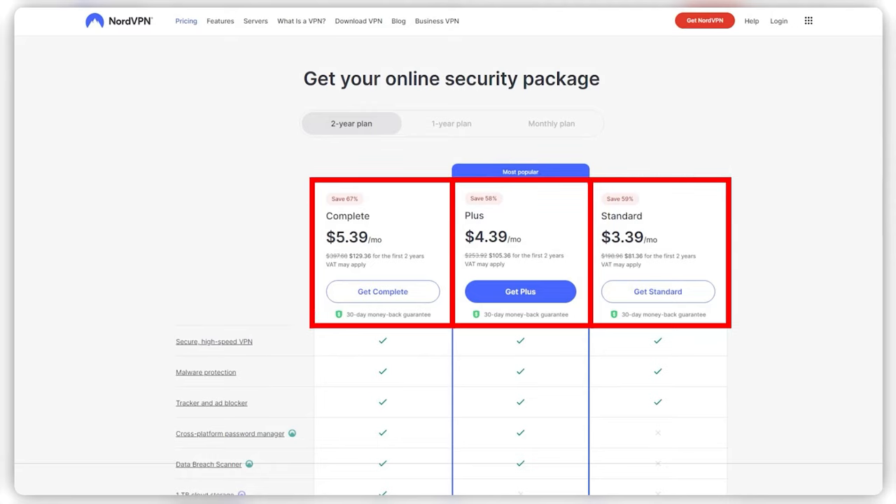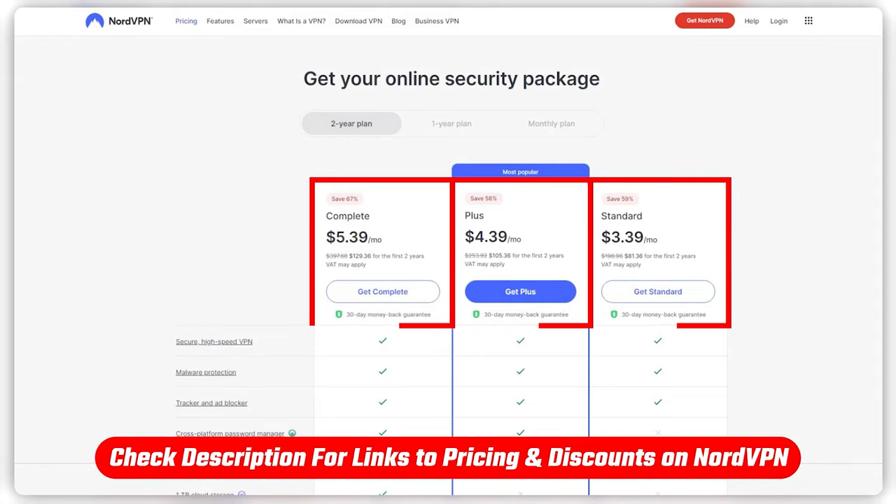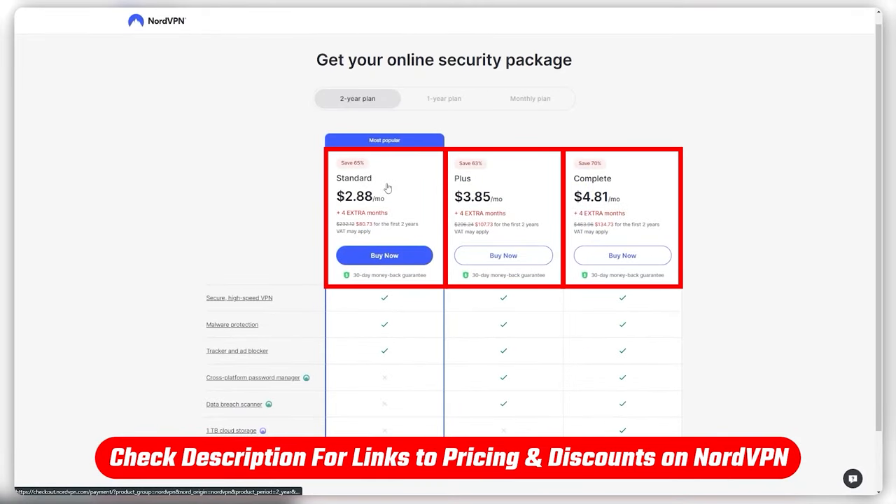Over here you'll notice this is the regular deal you can get when visiting the website without any coupon codes or links, but if you click the link in the description you'll be able to claim this deal right here, which will save you a little bit more since you'll be claiming 4 extra months for free, whereas with most offers you won't get more than 3 free months. And so with this deal, you'll be getting 28 months in total for your first subscription instead of just 24 or 27, so you'll be saving 65% on the standard plan instead of just 63%, and the discount still applies even if you opt for the higher plans.